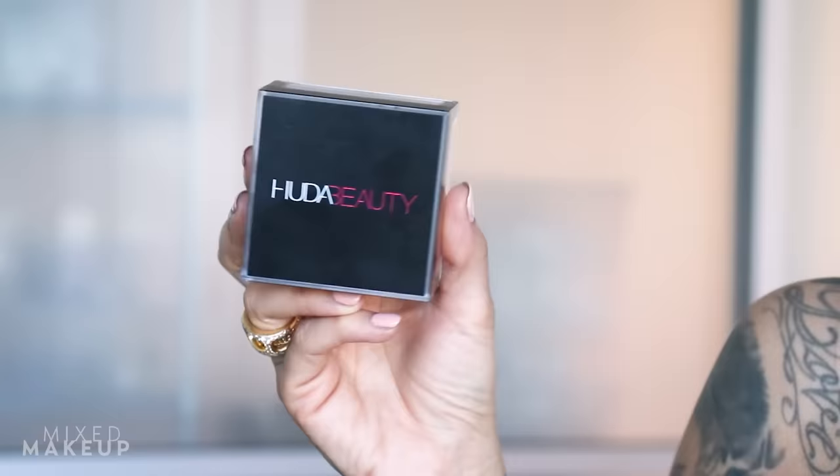One of my all-time favorite powders is the Huda Beauty Easy Bake Powder. They have tons of shades for every skin tone. This formula is like an Instagram filter — it instantly smooths fine lines, texture, and large pores. It's an amazing powder I reach for constantly, whether I'm on set or working on clients on camera. Dry skin people can use it too, depending on skin prep, but for oily skin specifically it's an amazing formula.